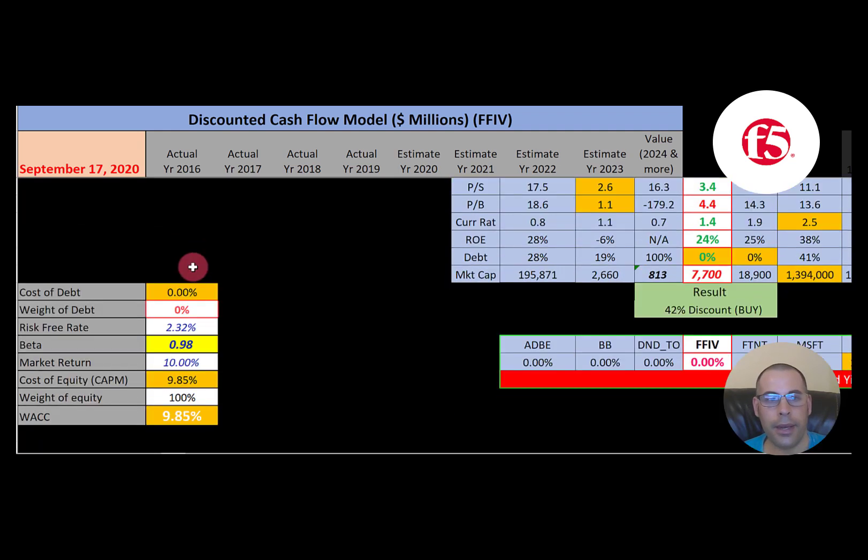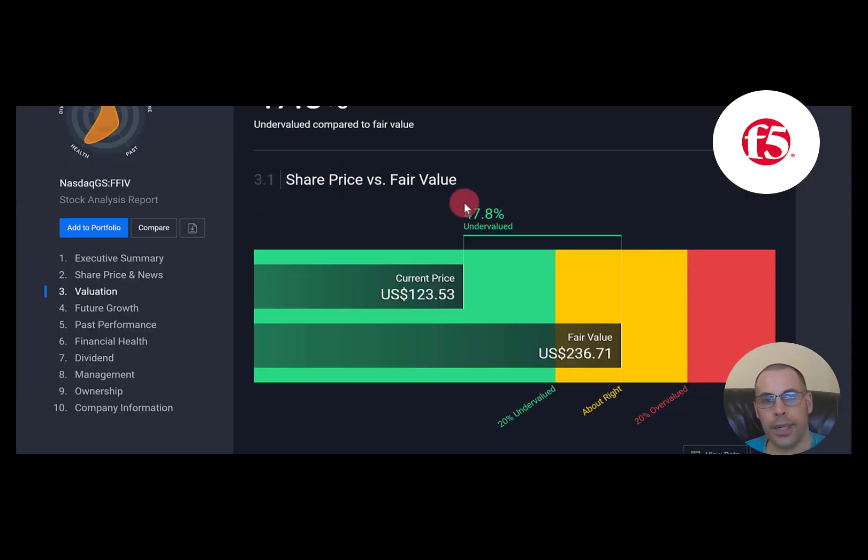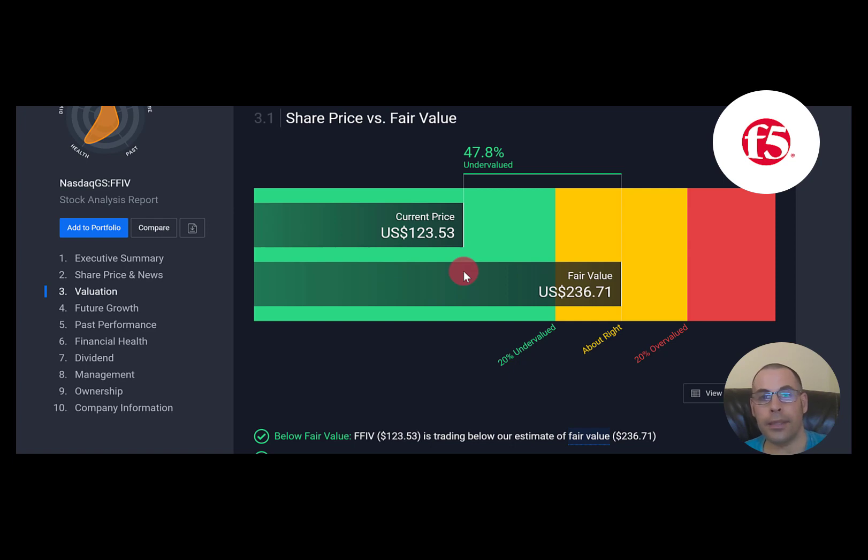They have no debt, which is great — they're 100% equity. The cost of equity is 9.85% and their beta is a little under 1, so the stock moves with the market. The discount rate applied to future cash flows is 9.85%. We estimated four years of future free cash flows and terminal value of $15 billion. Discounting back using the WACC, we get a company value of $13 billion. Dividing by 62 million shares gives a calculated stock price of $214 versus a trading price of $123 — a 42% discount, so it's a buy. Simply Wall Street has them at $236, also a really strong buy.